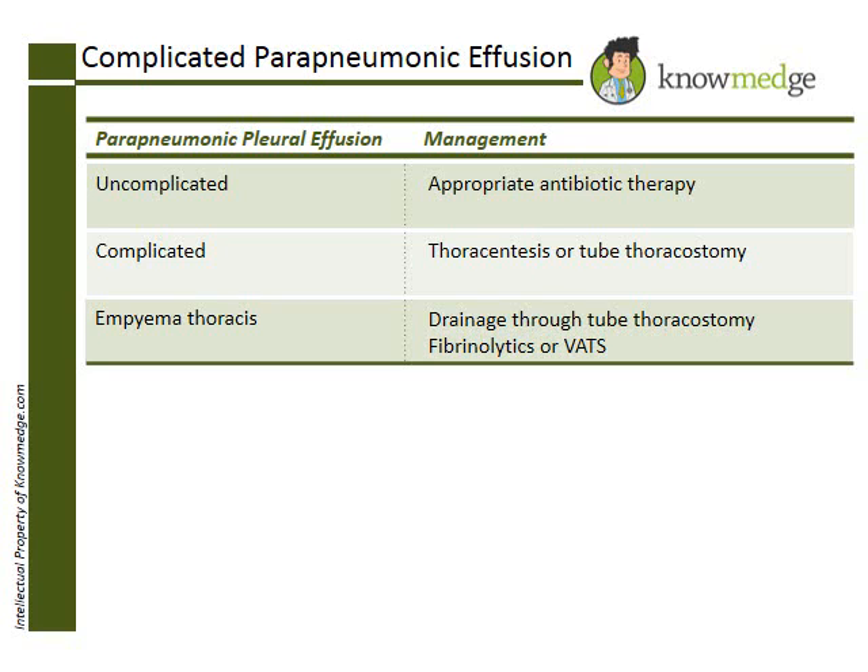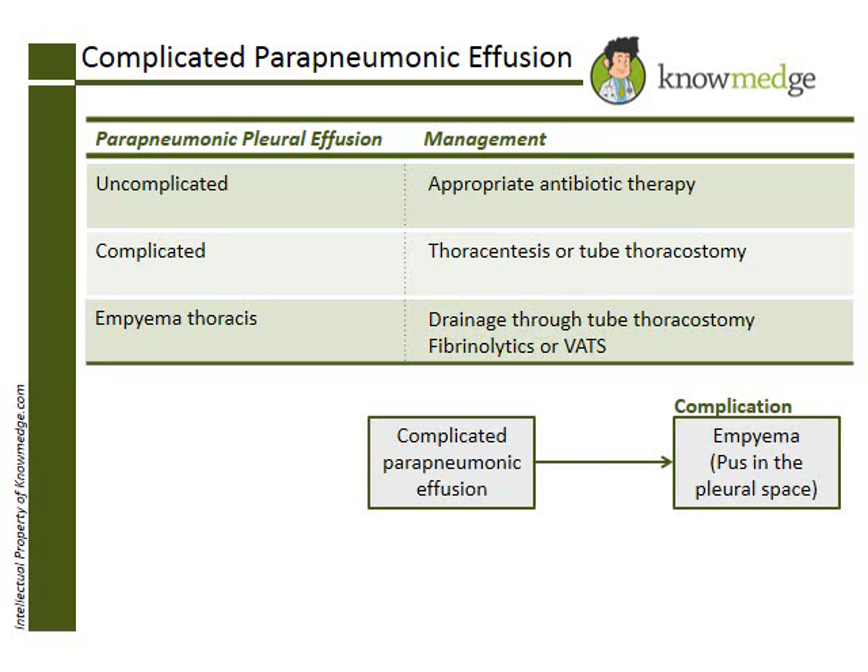This patient has a complicated parapneumonic pleural effusion that can develop into an empyema if not treated properly. Parapneumonic pleural effusions generally arise as a result of a lung abscess, bronchiectasis, or pneumonia.